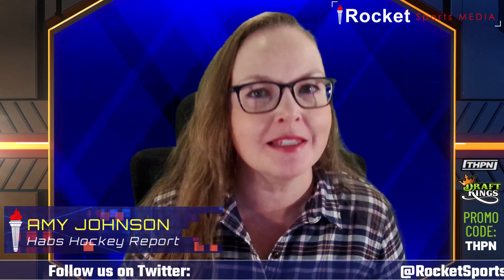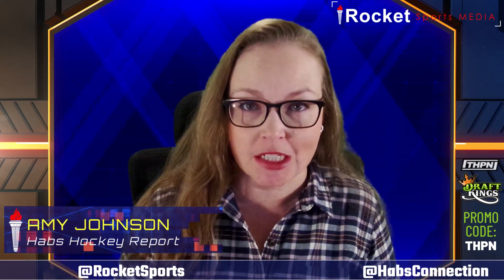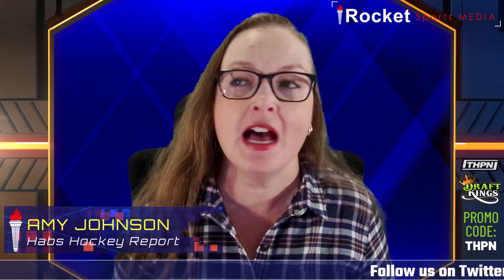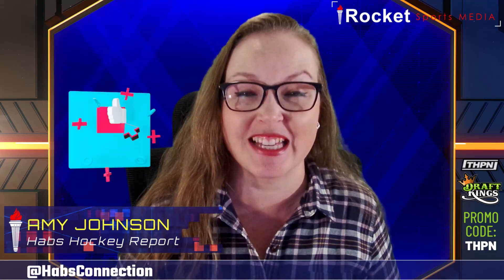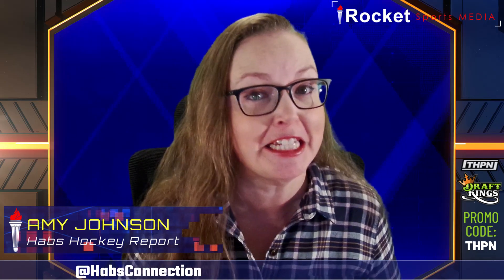It's preseason, so Marty St. Louis, Kent Hughes, and Jeff Gorton are going to play musical chairs with the lineup and experiment with different combinations. However, the top line last night — Caufield, Suzuki, Monahan — was not a bad look. We could actually see that once the regular season starts. I'll be the first to admit I'd like to see Monahan and Dach together on the second line, as they had very good chemistry last year. But Caufield, Suzuki, and Monahan on the top line — the three of them did not look bad together.